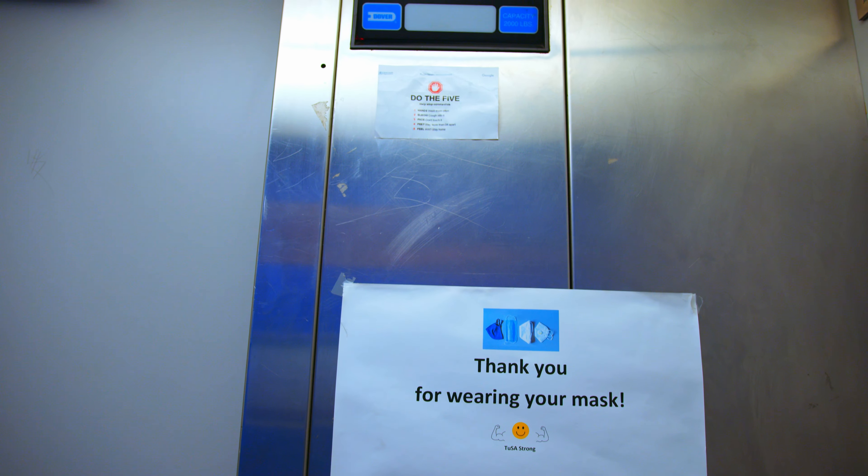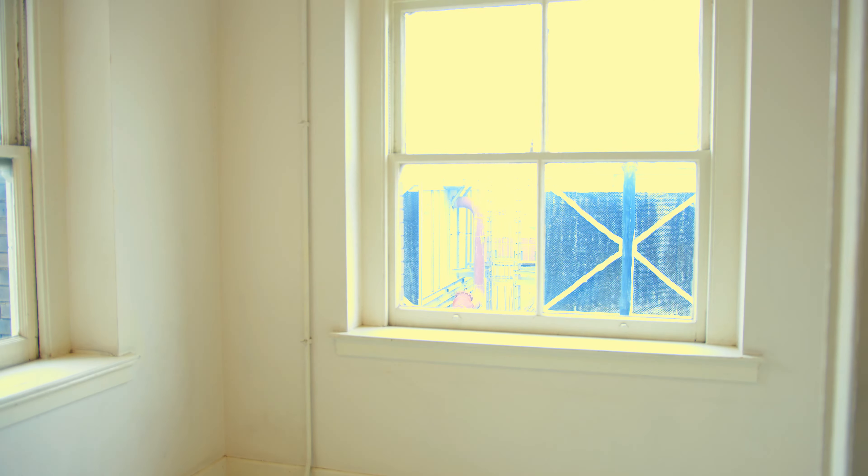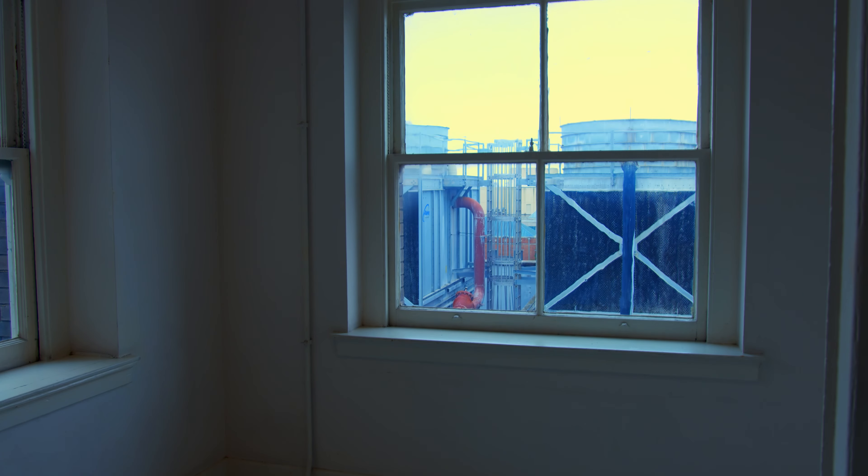A cold, unfeeling beep echoes through the lift as it moves. The top floor of the lift has large windows, but the view isn't amazing.